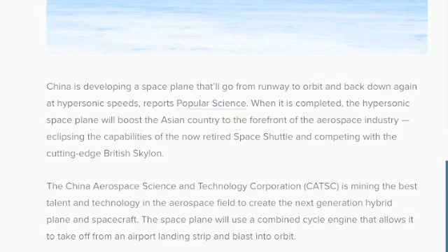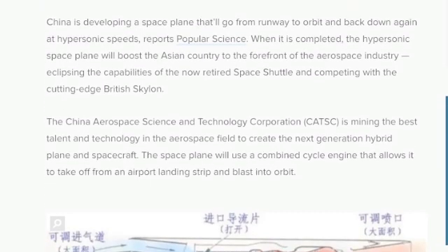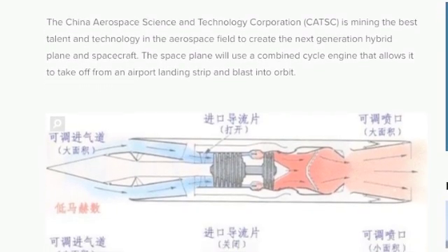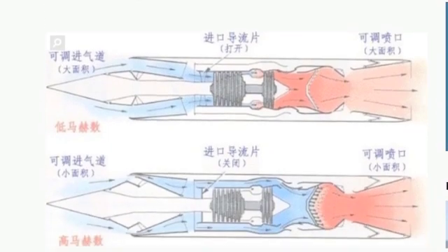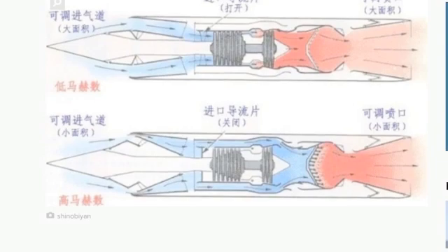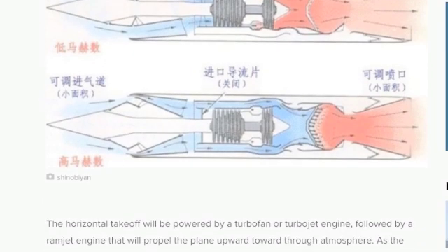The space plane will use a combined cycle engine that allows it to take off from an airport landing strip and blast into orbit. The horizontal takeoff will be powered by a turbofan or turbojet engine, followed by a ramjet engine that will propel the plane upward through the atmosphere. As the spacecraft reaches supersonic speeds,